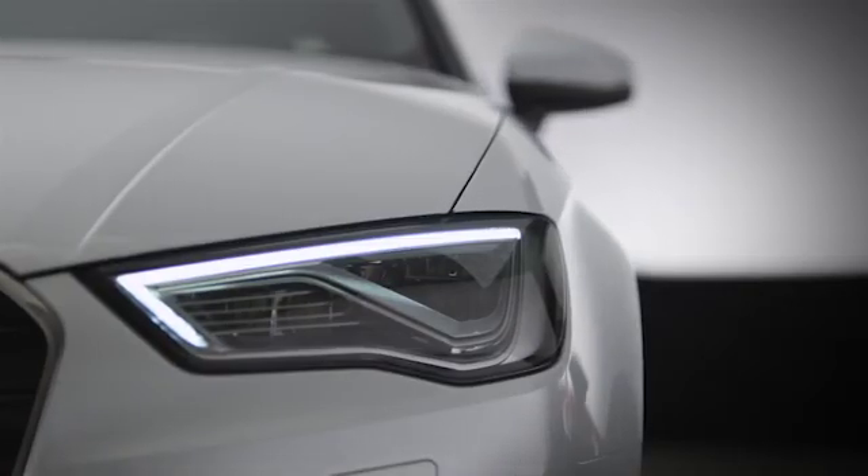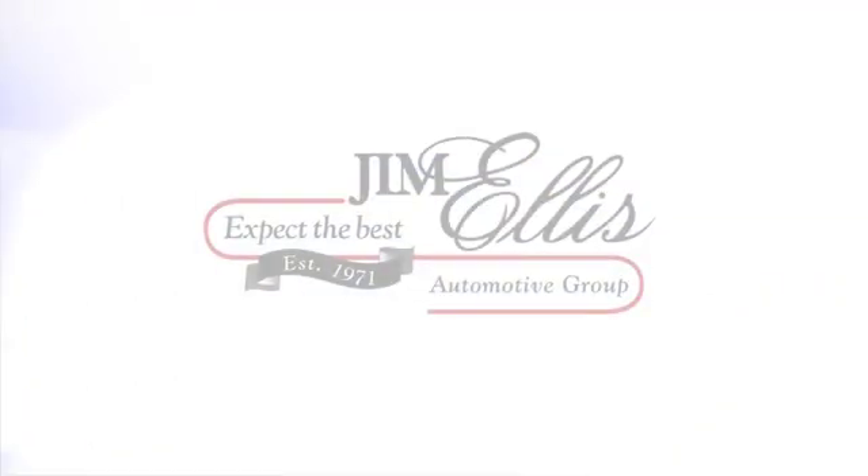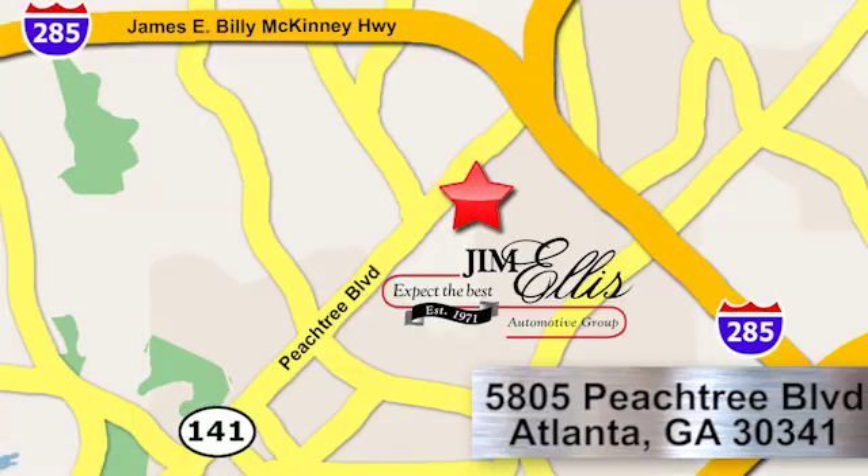Experience it for yourself today. At Audi Atlanta, we prove every day that buying a car can be an enjoyable experience. Contact Audi Atlanta today or stop on by. We're conveniently located at 5805 Peachtree Blvd in Atlanta.